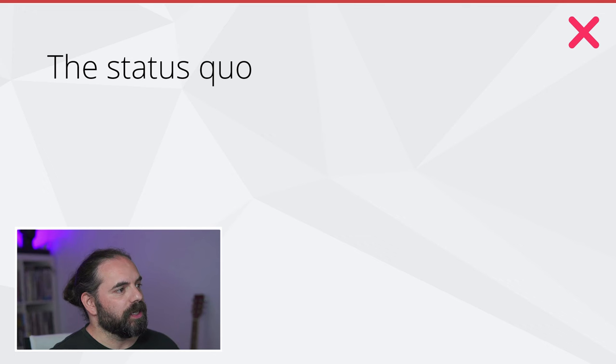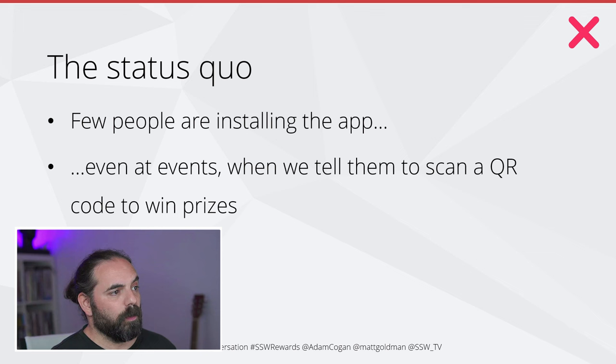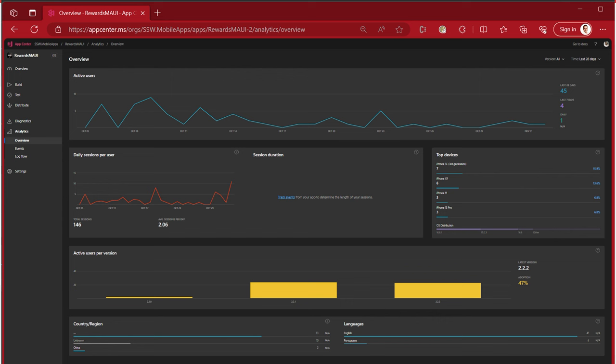By way of introduction, here's the status quo. The situation at the moment is that very few people are actually installing the app, even at events when we tell them to scan a QR code to win prizes. The app has very little value outside of conferences. At conferences, we get great engagement — people are running around scanning our QR codes and doing challenges — but outside of conferences, not so much. Looking at iOS usage statistics, it's used a couple of times a day. Obviously we can make that a lot better.